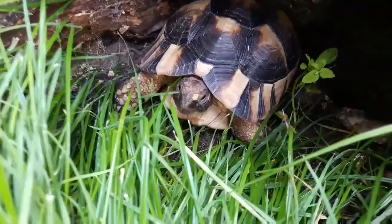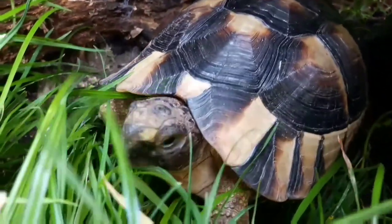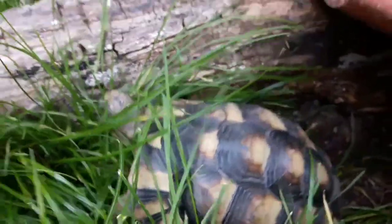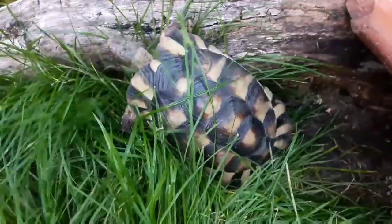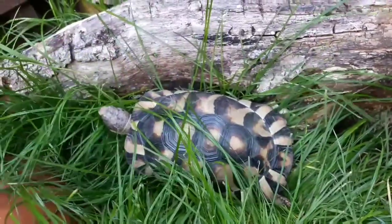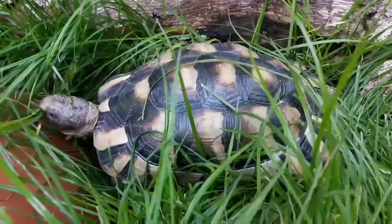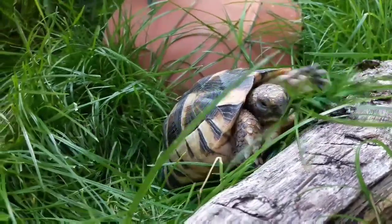In the UK, during summer as it currently is while filming, we can keep these guys outside and we should. This one has a fairly nice sized enclosure with just one marginated tortoise, and there are different things within the enclosure including hides and foliage. It's important to have hides and foliage so they can escape the sun if they want to - they shouldn't just be in full sun all the time. They can come out to actively bask or cryptically bask as they choose. It's also important to ensure that anything you put in the enclosure is safe and edible for the tortoise.